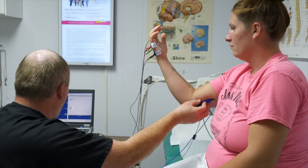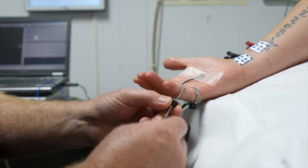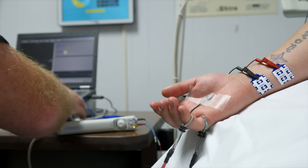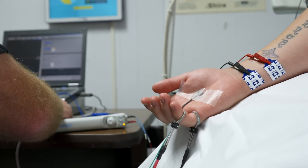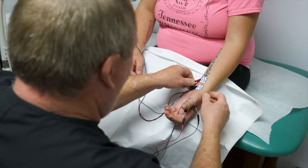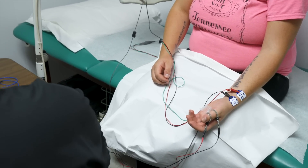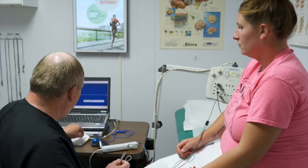Let's go under here. Relax, nice and loose. Relax. Okay, let's get these off and I'll set you up for Dr. Ever, okay?